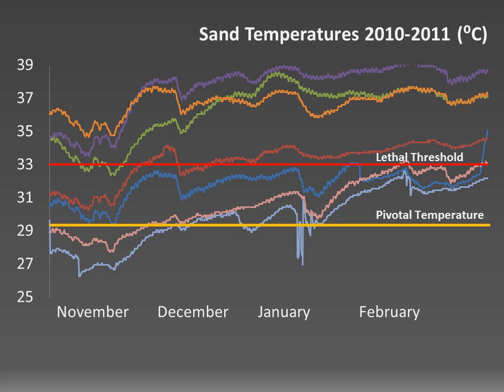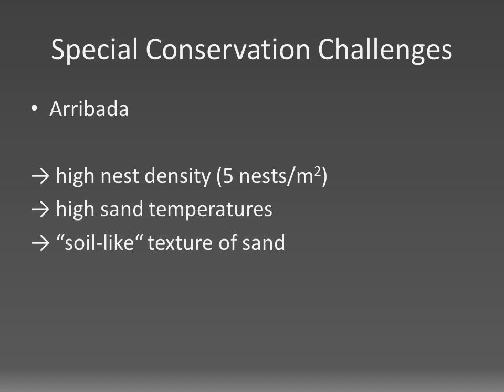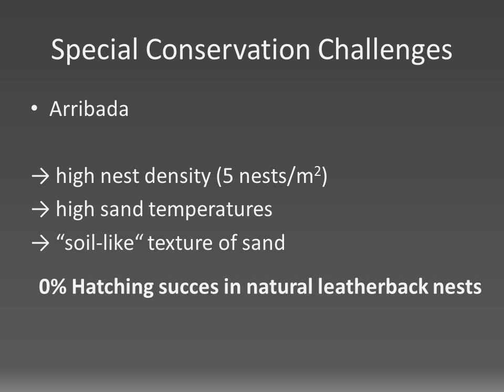Here you can see the sand temperatures of the 2010 and 2011 nesting seasons as a control. On the y-axis you can see the different temperatures in Celsius and on the x-axis the month of our nesting season. We have marked the pivotal temperature of leatherback nests as well as the lethal threshold for incubation, and you can see that most temperatures are actually beyond the lethal threshold. All this taken together, our leatherbacks face a 0% hatching success in their natural nests.